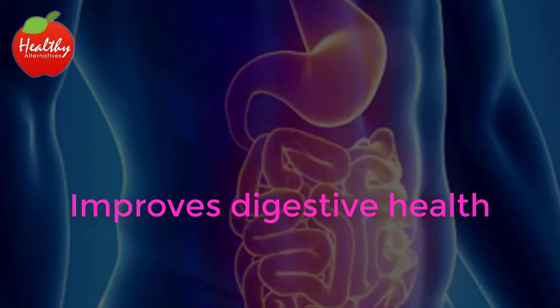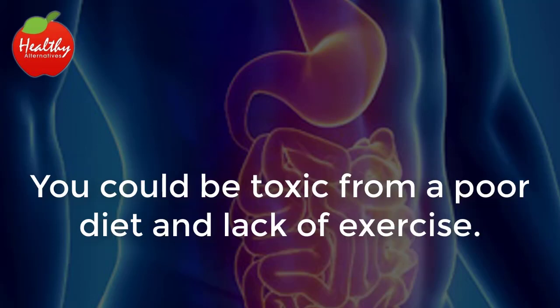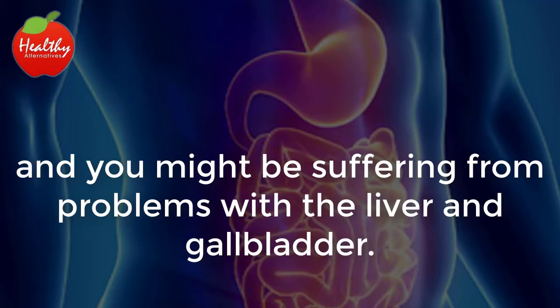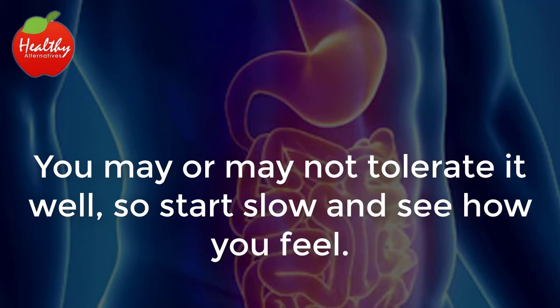Improves digestive health. If you feel sluggish, swollen and bloated, your body may be trying to tell you something. You could be toxic from a poor diet and lack of exercise. Your body's digestive and elimination systems probably aren't working as well as they should, and you might be suffering from problems with the liver and gallbladder. Try a tablespoon of olive oil and lemon first thing in the morning to combat these symptoms. Start slow and see how you feel.